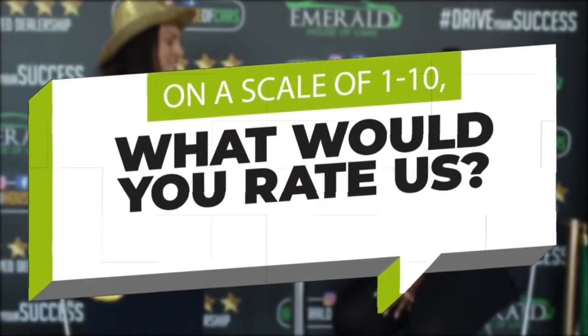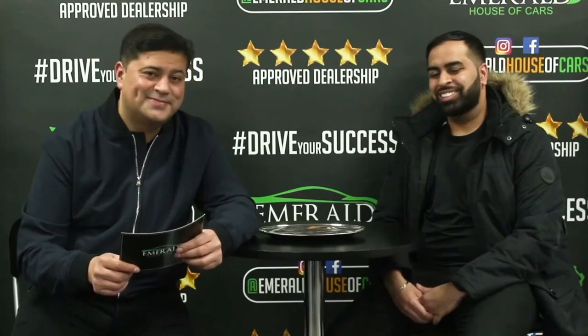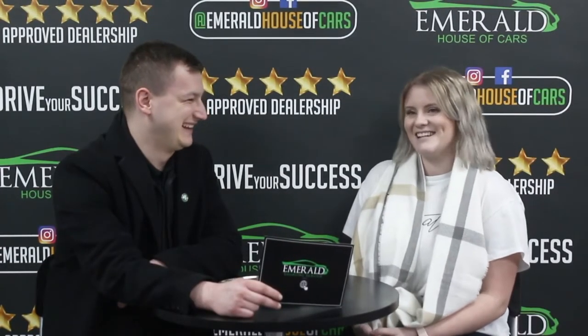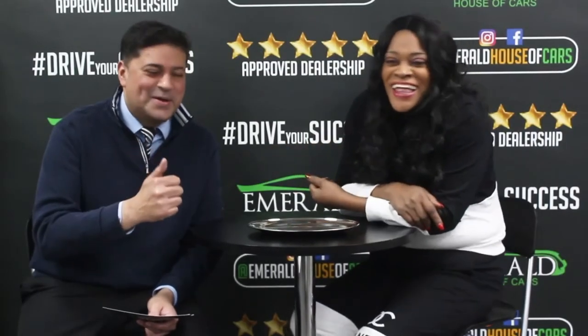And how would you rate us out of 10, 10 being probably the best car dealership in the UK? Multiple customers responded: Definitely 10. I'd definitely say 10. I'm going to say 10. Obviously 10. Definitely a 10. I would give you a 10. It's got to be a 10. Well, it's obviously a 10, isn't it? Mate, it's more than 10 — can I say 11? Straight million. I'd go as far as saying 11. If I could give you more than a 10, I definitely would. I'd give you a solid 10. 10 out of 10. 100%, it's got to be 10 out of 10. It's 11 out of 10. Because I came back, didn't I? And I'll be back again.